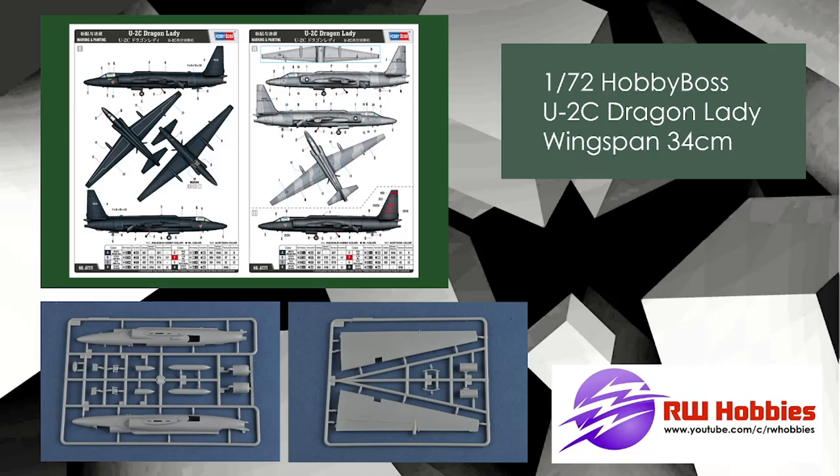Hobby Boss 1/72 scale Dragon Lady U-2C, with a wingspan of about 34 centimeters. Obviously this is a very gangly-looking aircraft. If you're looking for a 1/72 scale Dragon Lady, here you go. It should be out pretty soon if not already by the time this video gets released.